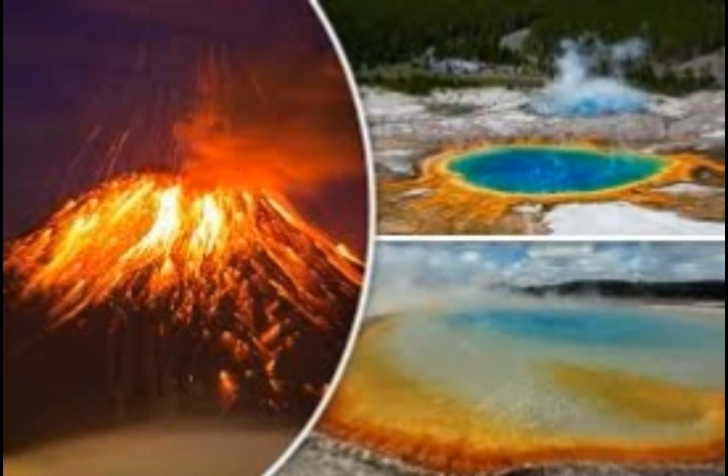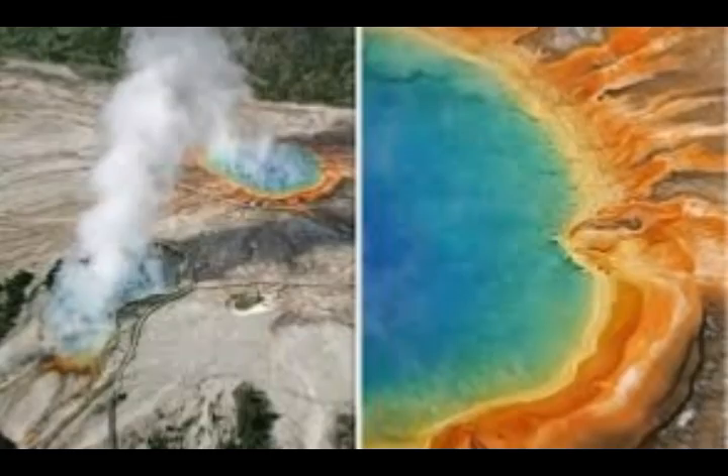USGS said because of the hotspot that lies beneath Yellowstone and supplies the heat needed to generate magma, the Yellowstone Plateau sits at a higher level than its surrounding areas. In essence, the region is buoyed upwards by the heat beneath the surface.